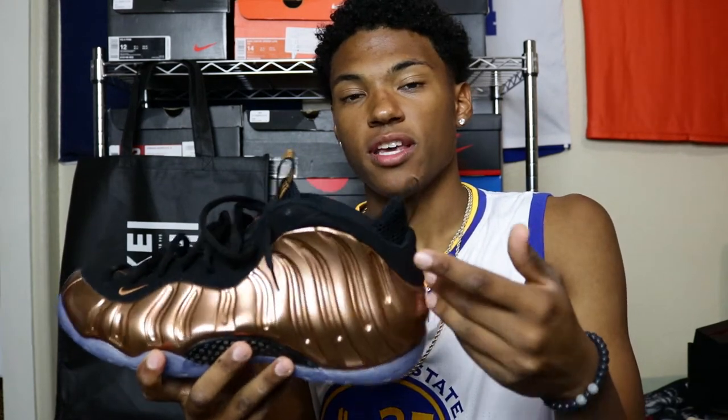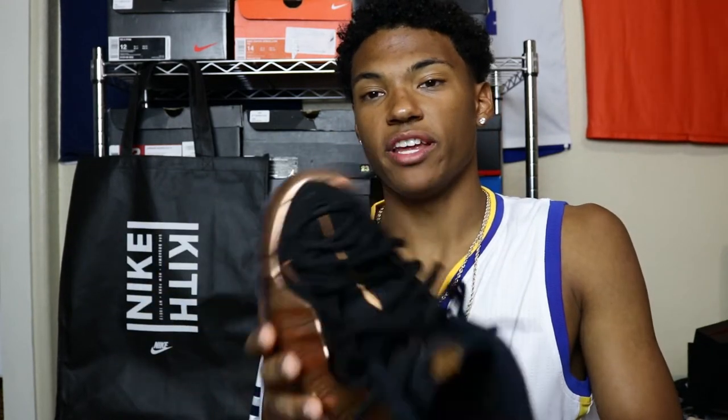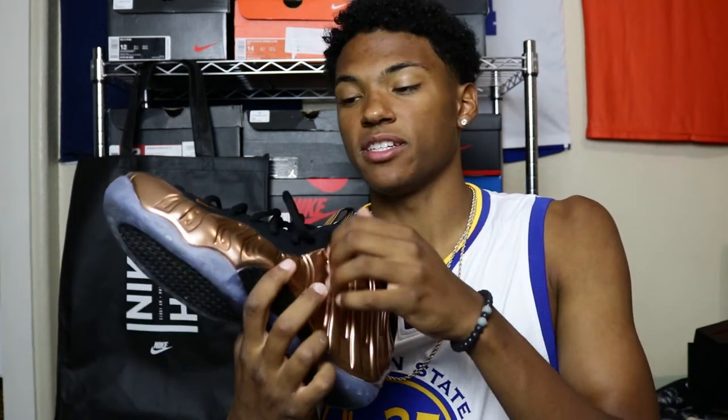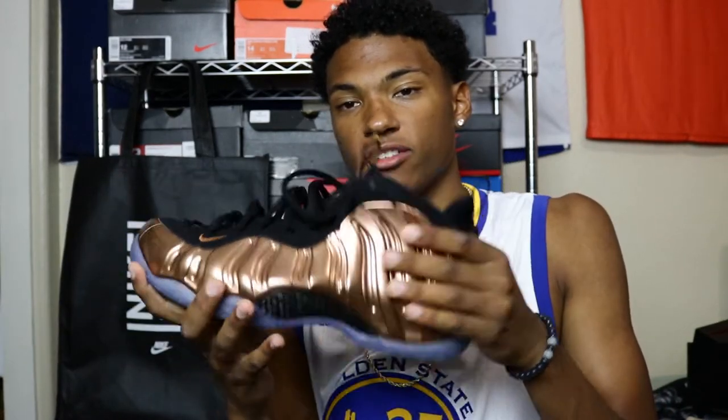Also, when I first bought these shoes, I opened the box and it smelled like nail polish remover. That's just because of the finish — the shine and finish to make sure that it doesn't fade away. That doesn't mean your shoe is defective. That just means it's protected, and that smell is there to protect the shoe from damage.